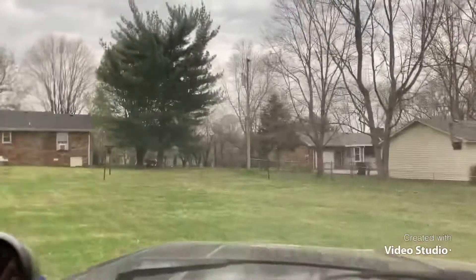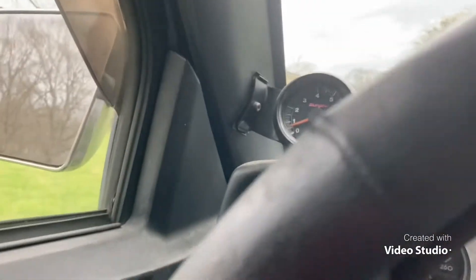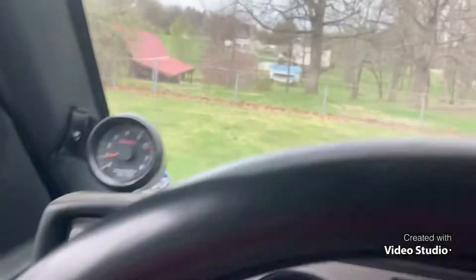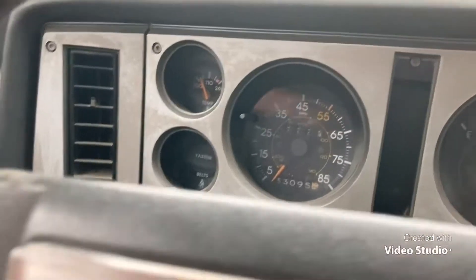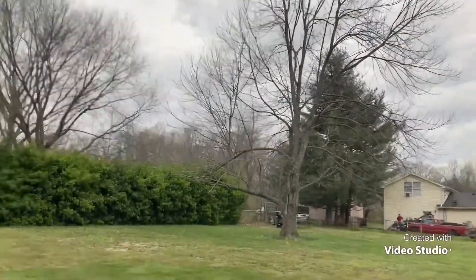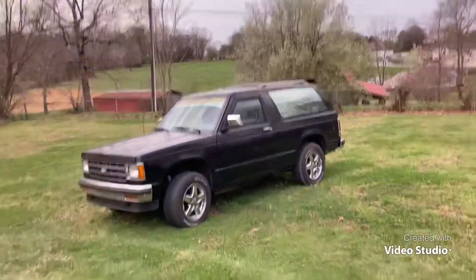I've got neighbor trees about two over. That one right there could hit us, but I'm just flat out concerned. Let's go further in the back — we'll get her way out of the way. I don't think that one can get us from here, I know that one can't, and those over there can't. That's a good tall one, but I don't think it'll make it this far. We're just gonna park her back here in no man's land and hope for the best.